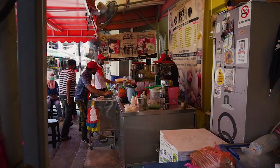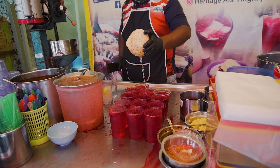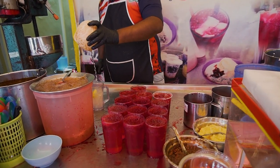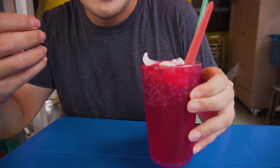This is what they're famous for — Ice Tinkap. It's just right next to Chowrasta Market and it's really famous. During weekends you'll see a super long queue over here. It's a nice drink with shaved ice in there; the red colour is the rose syrup, and those tadpole-looking things are actually the basil seeds.